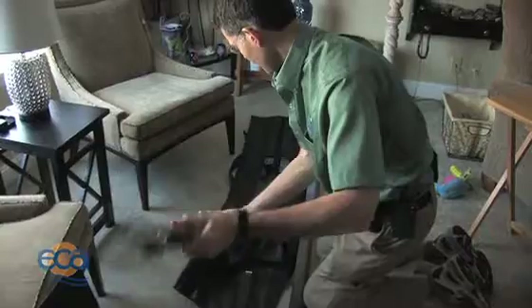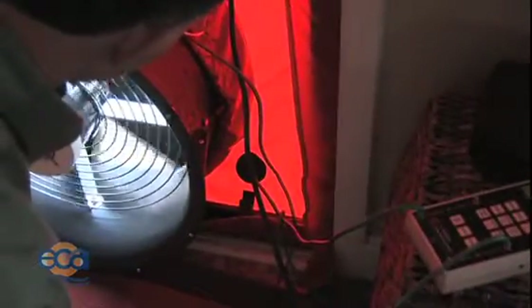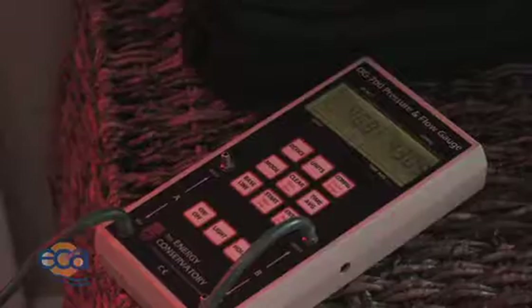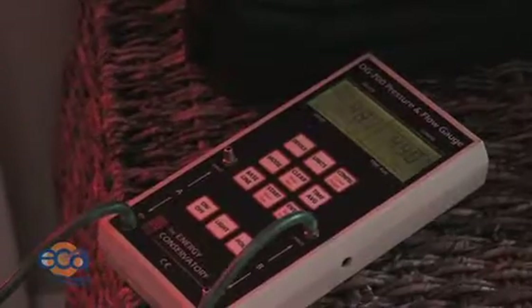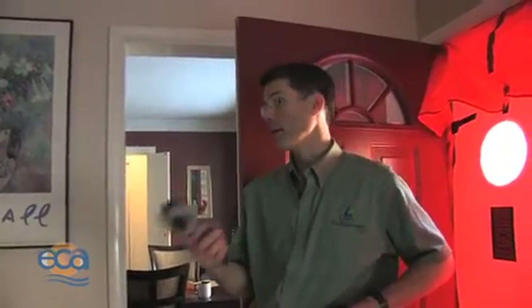Essentially, this is just a giant fan. In a minute I'm going to turn this fan on and I'm going to depressurize the house, and that's going to accentuate all the air leaks. What I'm going to do is go around with the infrared camera and see where we have air leaks.